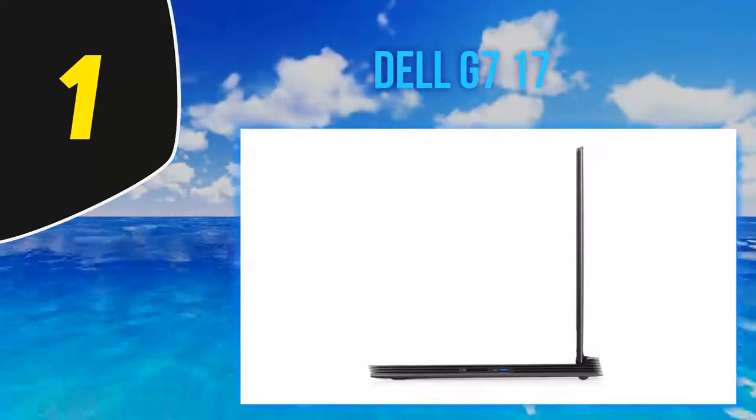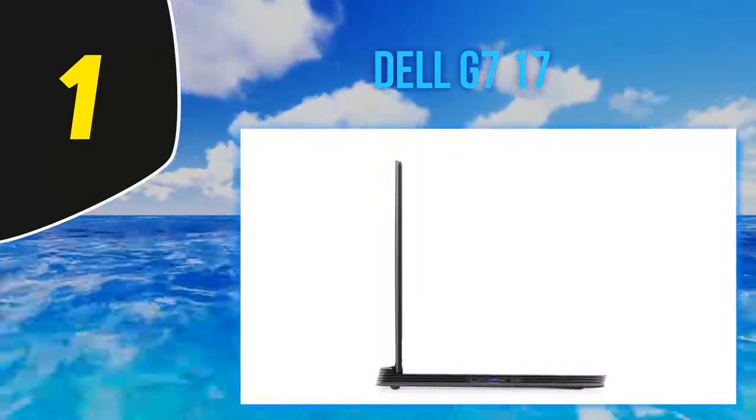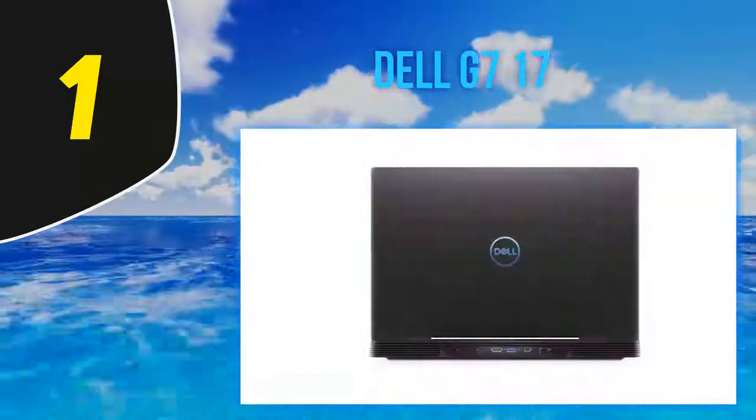And number 1: the Dell G7 17. The Dell G7 is one of the most reliable programming laptops. The large 17.3-inch display brings more room to the screen, allowing you to have multiple windows open at the same time.